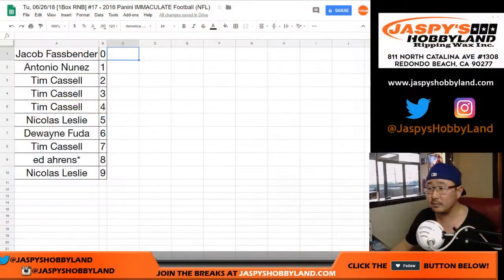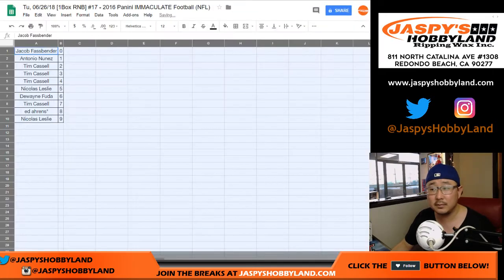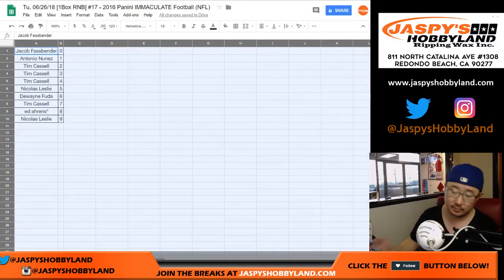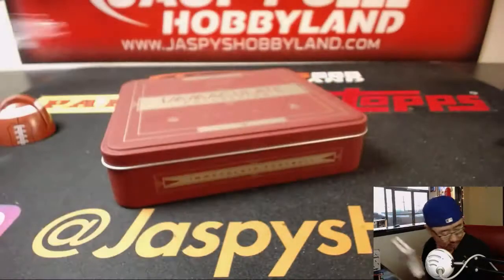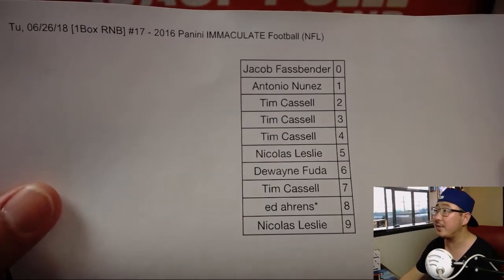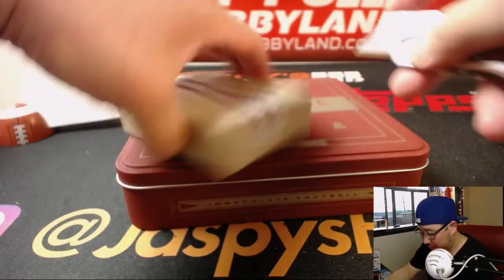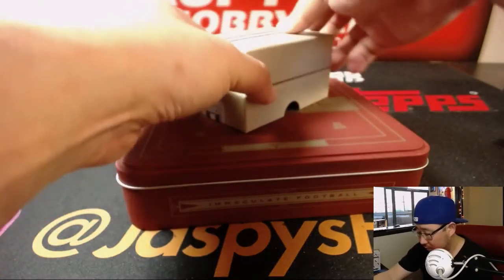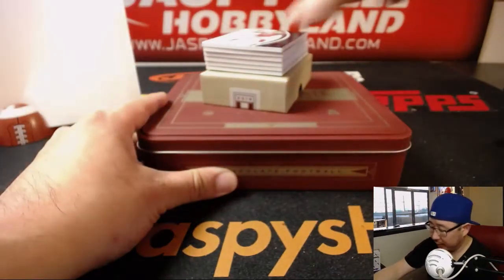Any trades? Doesn't look like it, so I'm just going to go ahead and print. Trade window closed. Good luck, everybody. NT Soccer coming up after this. There is the official list right there for that break on this date. Good luck, everyone.